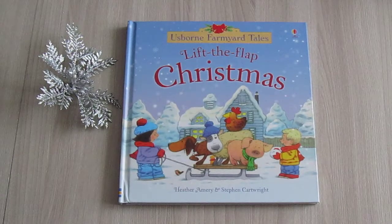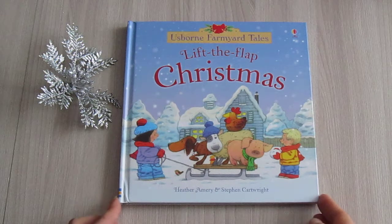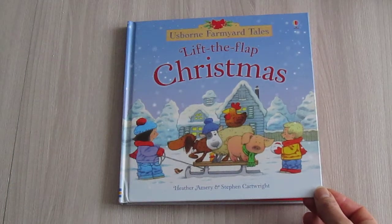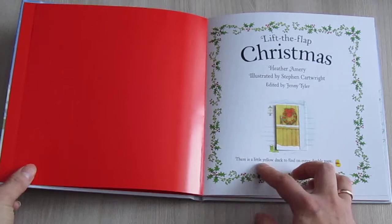Hello, dear friends. Welcome to English Language Fitness and Storytime with Elves Workshop on YouTube. Today we are reading Lift the Flap Christmas from Osborne Farmyard Tales by Heather Emery and Stephen Cartwright.